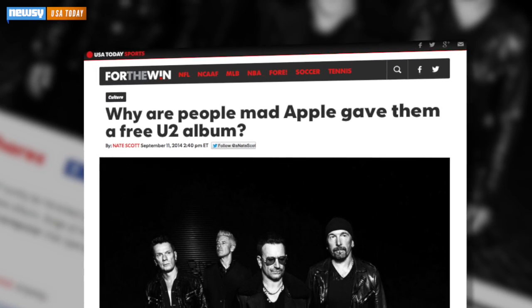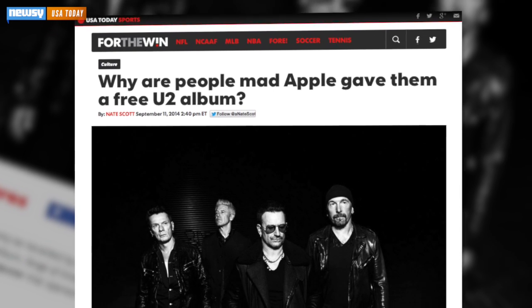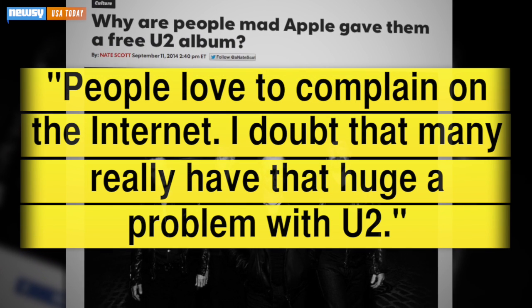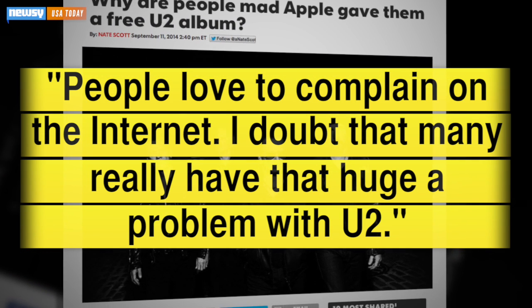Some people didn't see the reason for all the backlash, like one writer for USA Today who argued that people love to complain on the Internet. "I doubt that many people really have that huge a problem with U2."